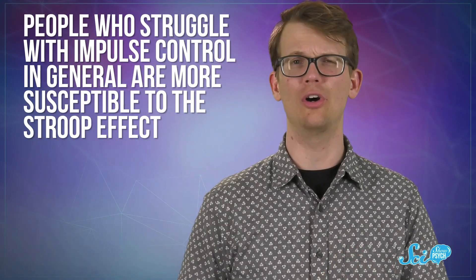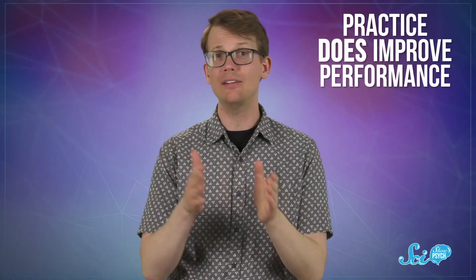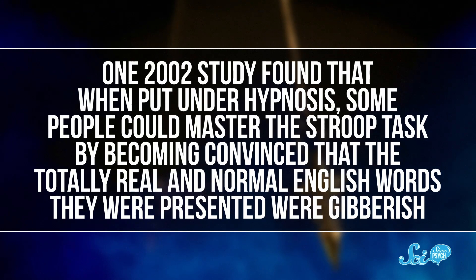One thing we know for sure is that this is hardwired into your brain — you can't see the word green written in red and just totally ignore the word itself. But you might be able to hack these processes a bit. Different people experience different degrees of this effect. People who struggle with impulse control are more susceptible to the Stroop effect, and intoxication makes things worse. Practice does improve performance, so you might get a little faster. But you'll probably never be perfect unless you undergo hypnosis. A 2002 study found that under hypnosis, some people could master the Stroop task by becoming convinced that the English words they were presented were gibberish, providing evidence that at least some automatic processes like reading can be overcome.